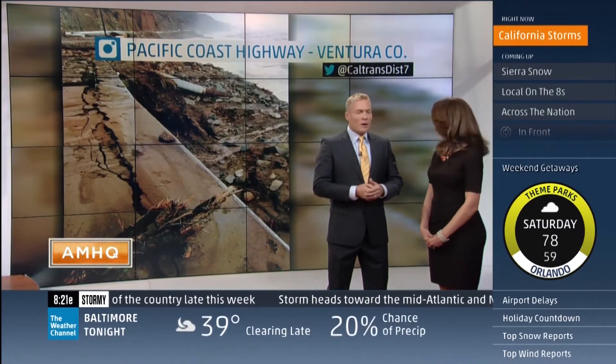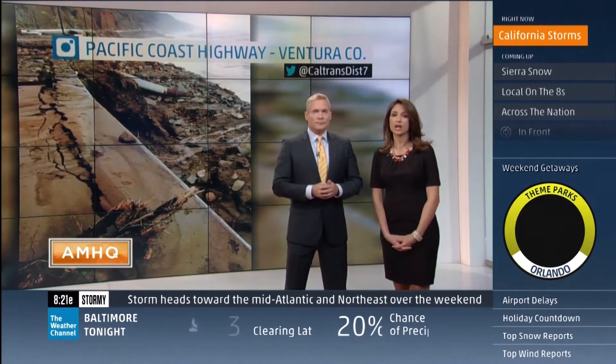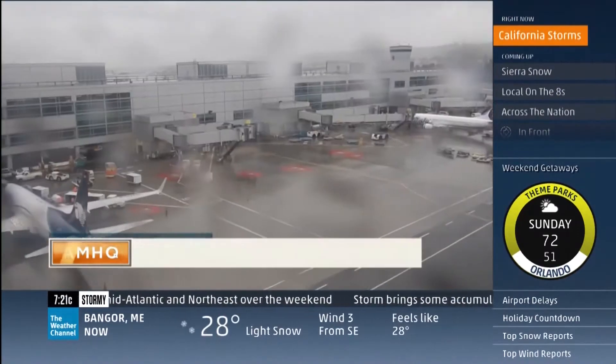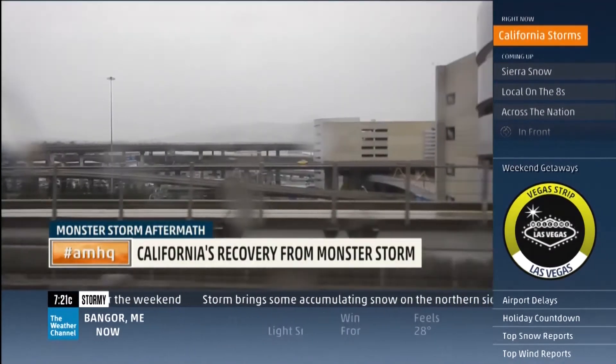This is up and down the coast, all the way down to Los Angeles, and that's not the only damage done. Our Dave Malkoff has more from California. Delayed and canceled flights weren't the only problem caused by this storm.